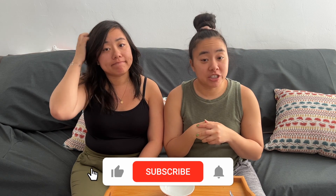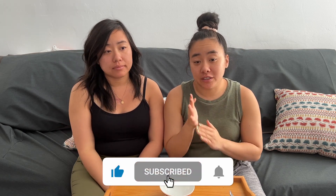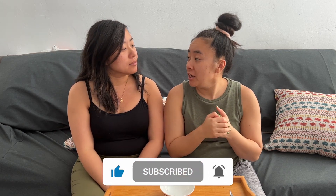Hey guys, welcome back to Twins Try! I'm Christy, I'm Wing, and today we're trying snacks from Turkey. This is going to be part one of two, and we have a lot of snacks to go through, so without further ado let's get started.